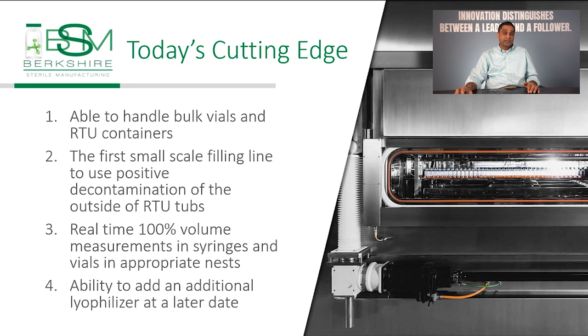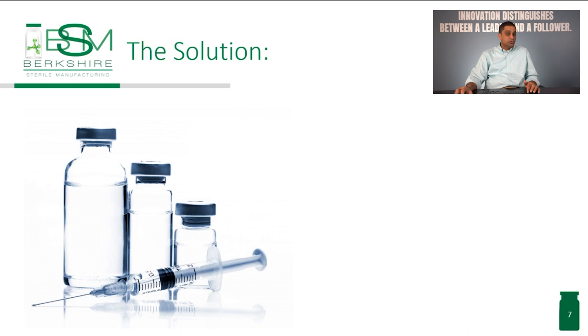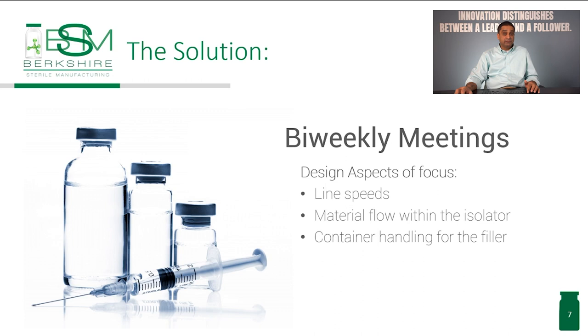Some of the challenges we faced involved coordinating with several suppliers from across the country and across the globe. There were language barriers and time differences that we had to overcome. We needed to collaborate closely to get the full picture of what we needed and how we could achieve that in the filling line design. This was all complicated further by the pandemic and shutdowns it caused.